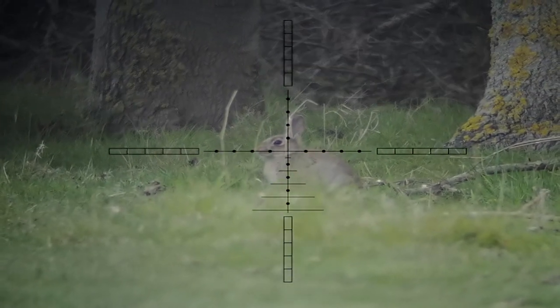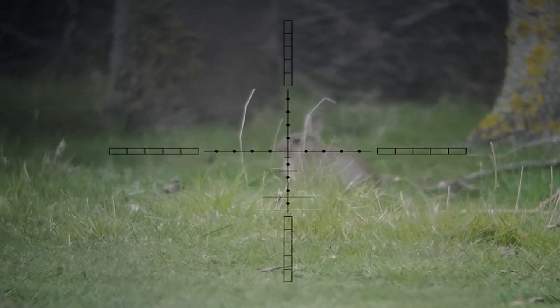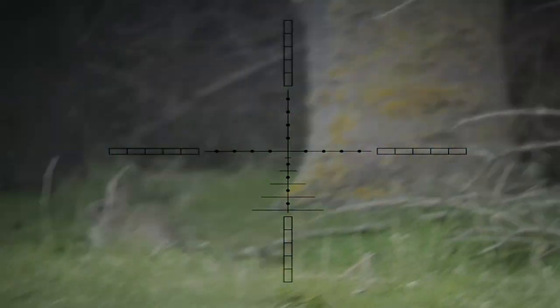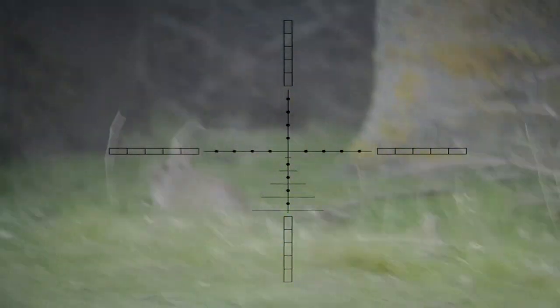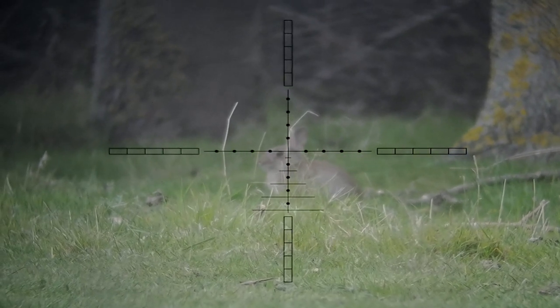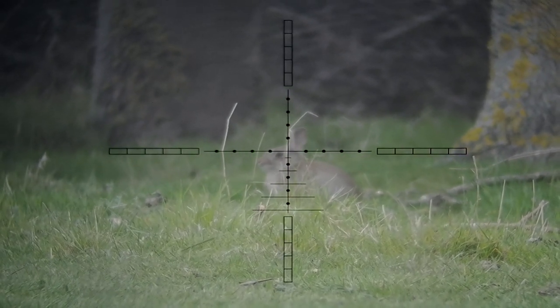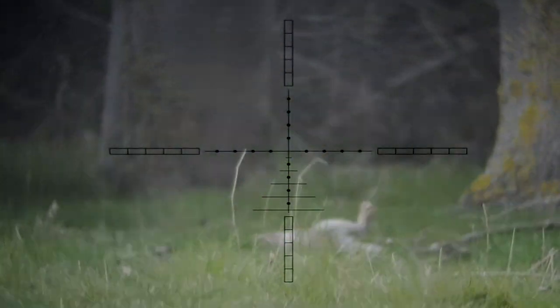So it was on to the bipod. These rabbits are where I showed you originally at the start of the video — all young ones tonight. I'll just get myself set up; this one sat there quite patiently. Over he goes.